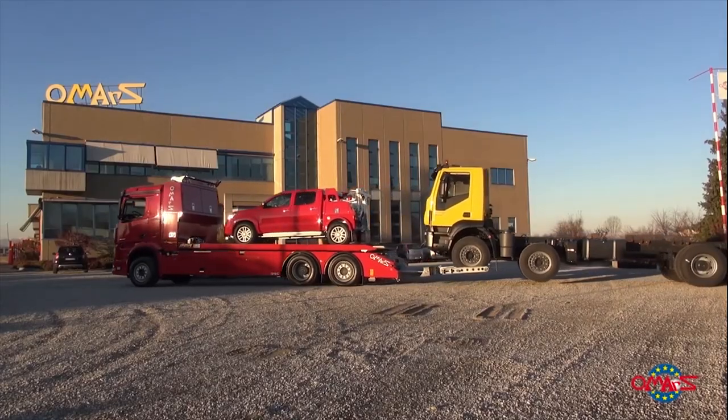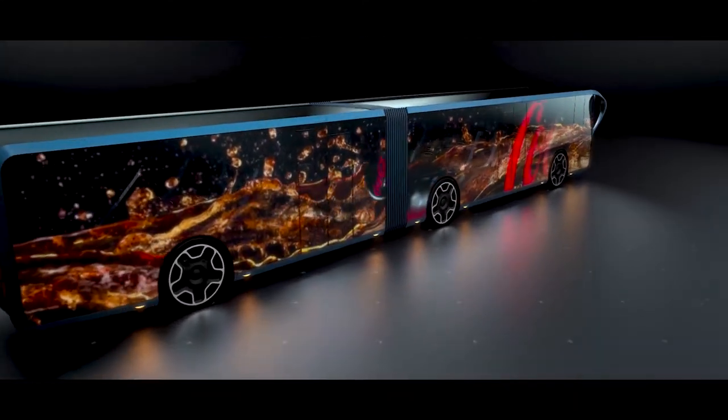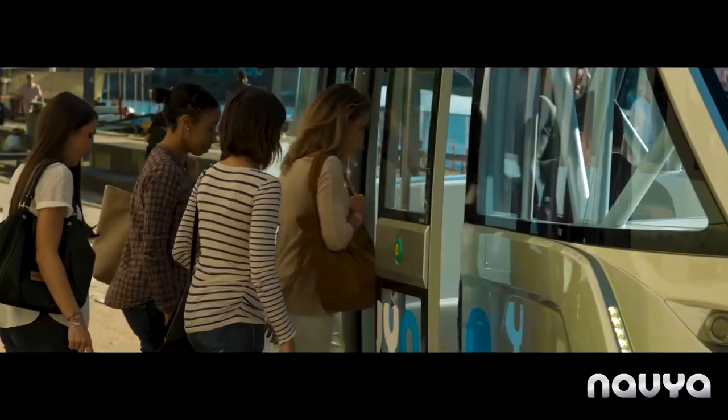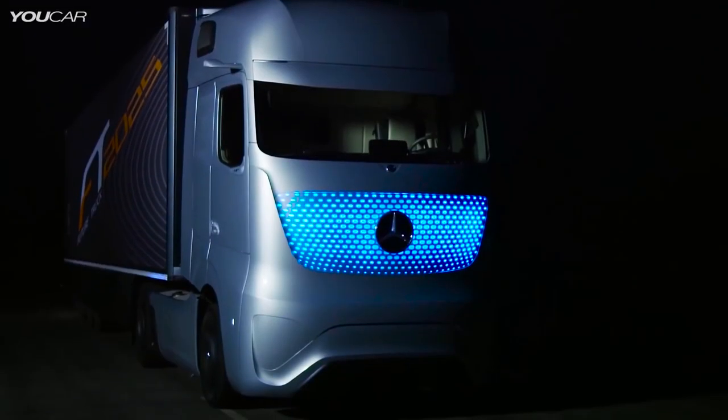That's a wrap for the 10 incredible next-generation trucks, trailers, and buses. Which of these vehicles would you like to ride on? Let us know in the comments below. Make sure to give this video a thumbs up and subscribe to our channel for more videos like this. See you in the next one!